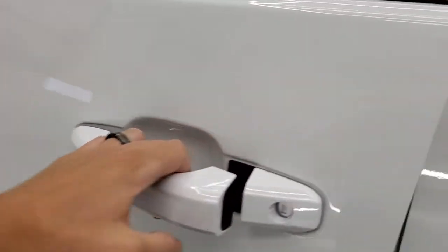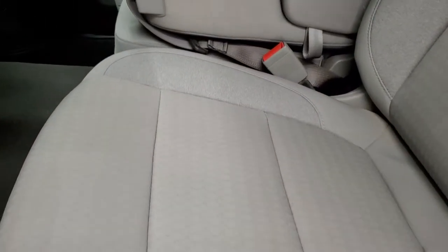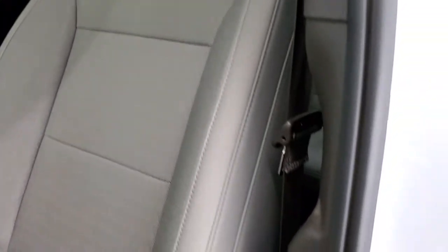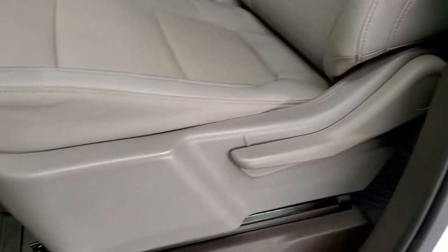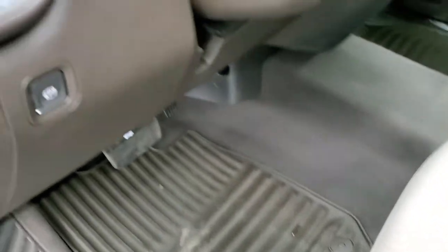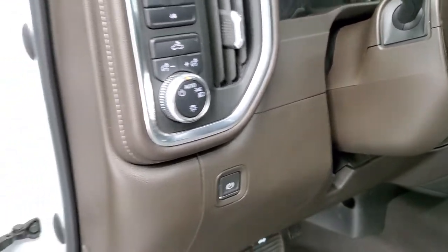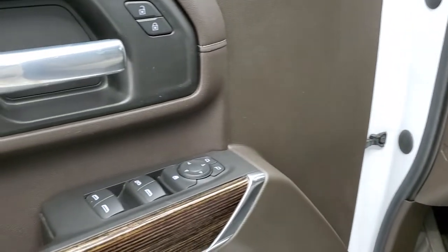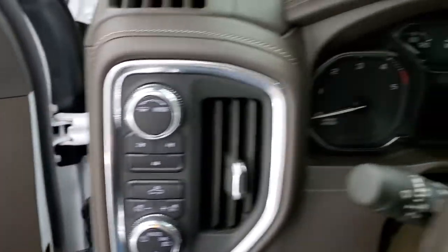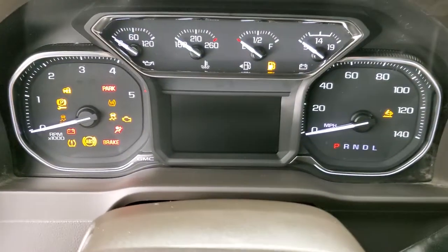Inside the truck has the SLE1 package, gray cloth interior, no rips or tears on the seats. It comes with factory all-weather floor mats, auto headlamps, push button four-wheel drive, tilt and telescopic steering wheel, wood grain trim on the doors, power windows, power locks, and power mirrors. We'll hop inside and take a look at the miles, the radio, and everything the interior has to offer.